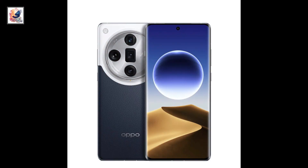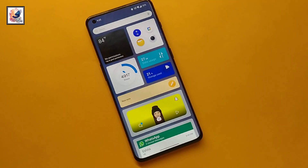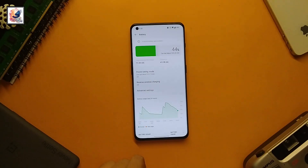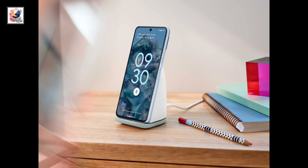Geekbench scores for the Snapdragon 8 Gen 3 are revealed: single-core score of 2228 and multi-core score of 6868. All three models run Android 14 with ColorOS 14 out of the box, are powered by a 5000mAh battery with 100W fast charging, and the Ultra model also supports 50W wireless charging.